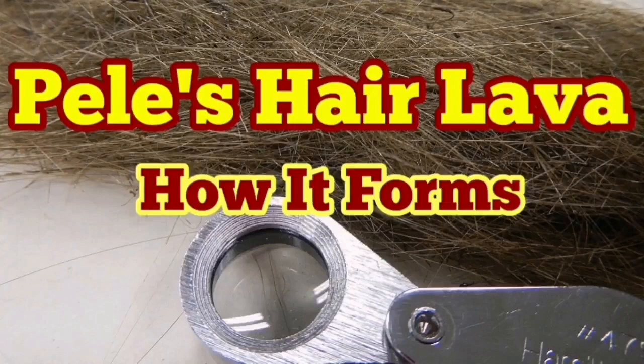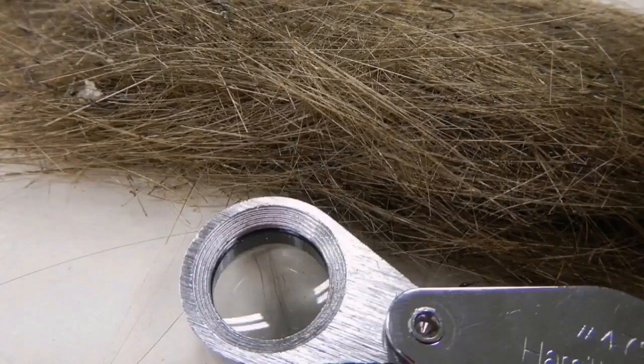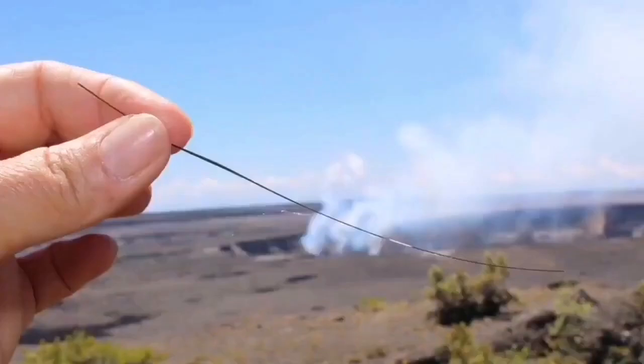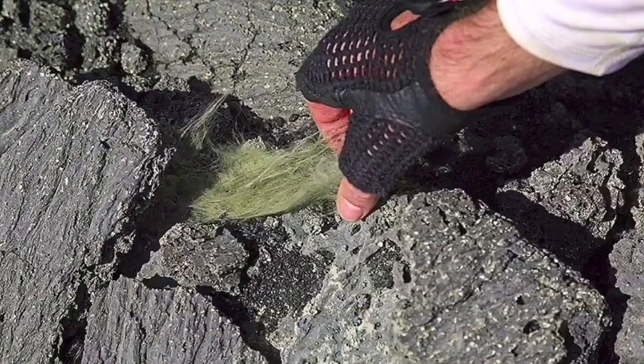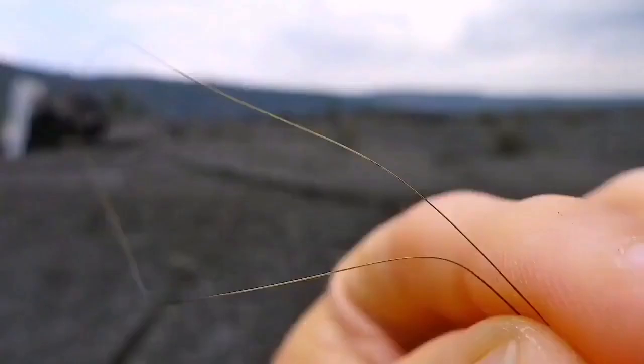If you look in volcanic areas, sometimes you see hair-like things that look like glass wool. They are found in the rock and you can pick them up. They look like the hair of an animal, and they can get caught on things like an aerial in the wind, as you can see here. They are very thin threads — half a millimeter or less — formed when molten lava is thrown into the air. Droplets of lava spin around, spread over a long length, and form these thread-like structures.